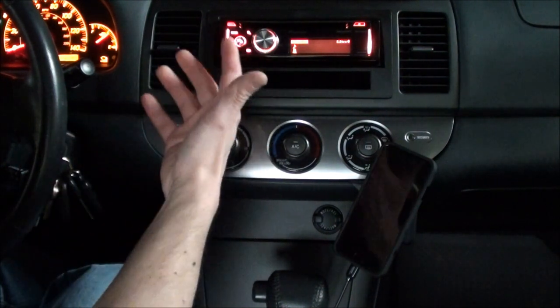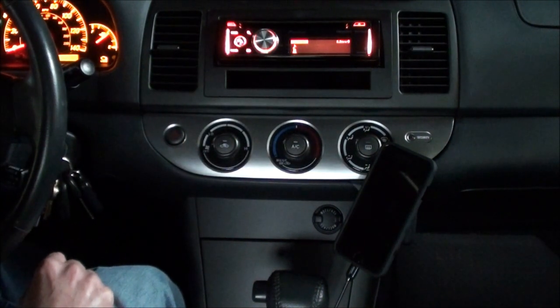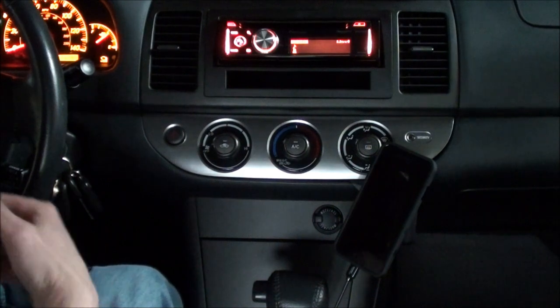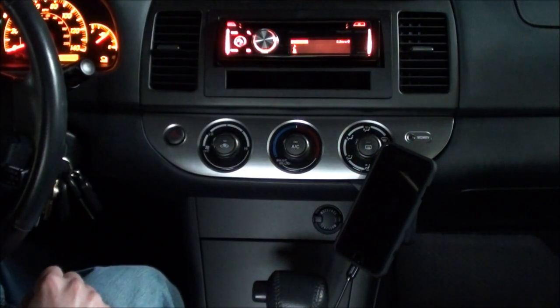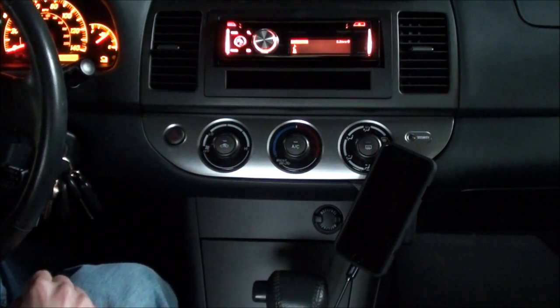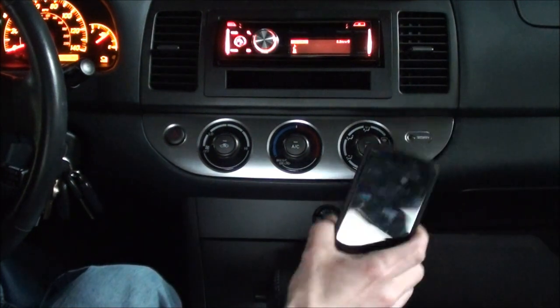It doesn't matter what mode you're in or what source you're on — you can use your phone at any time, which is great. So if you're on auxiliary, Bluetooth, or USB and a phone call comes in, it's going to ring. Right now I'm on Bluetooth.